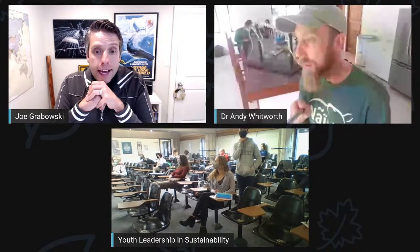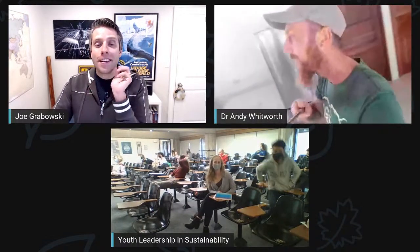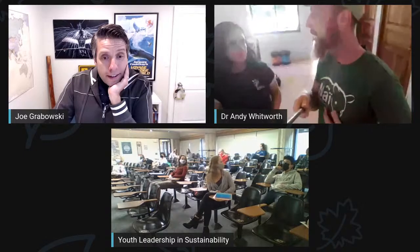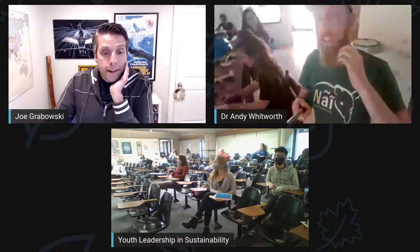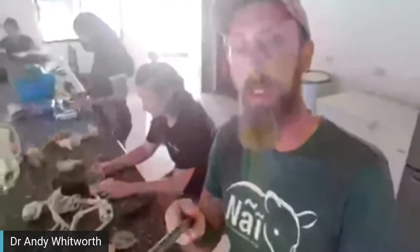Peterborough's Youth Leadership and Sustainability Group asks: What universities are you related to, and what do you need to study to work in biodiversity? Andy: I took a pretty typical route - I studied zoology for my undergraduate, conservation biology for my master's, and my PhD research was in tropical ecology. I lived in Peru for six years working in the Amazon rainforest. There are many different routes. I don't think that if you haven't done a degree in biology you can't be involved in conservation.